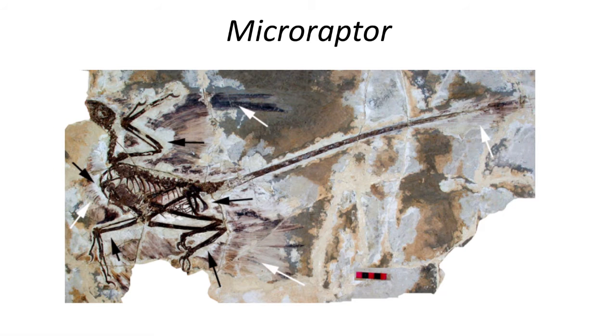Microraptor had an unfused manus hand with claws, a long bony tail, teeth, evidence of being a small predator, and a medium-sized sternum that made it a short distance flying dinosaur.